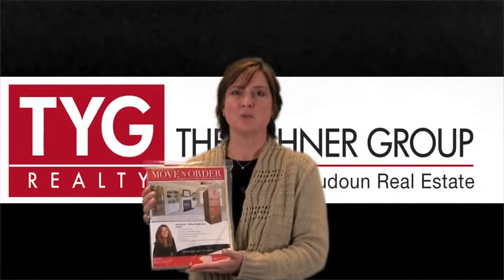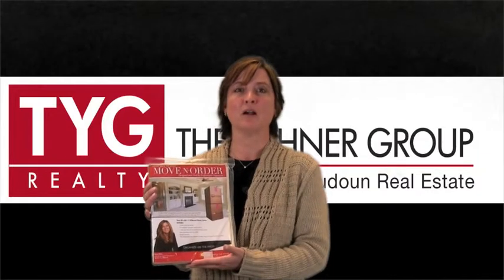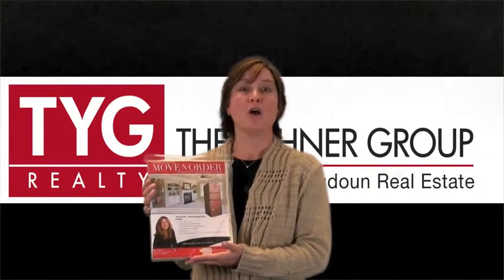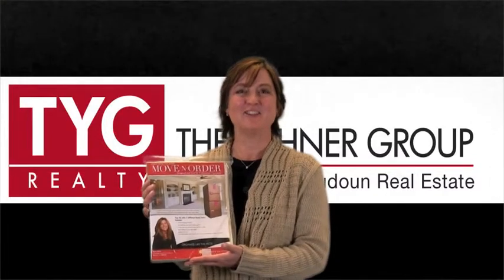It's an awesome system. We pay for it for our clients, so I just wanted to share it with you and we know how much you're going to enjoy it. Thank you for stopping by.